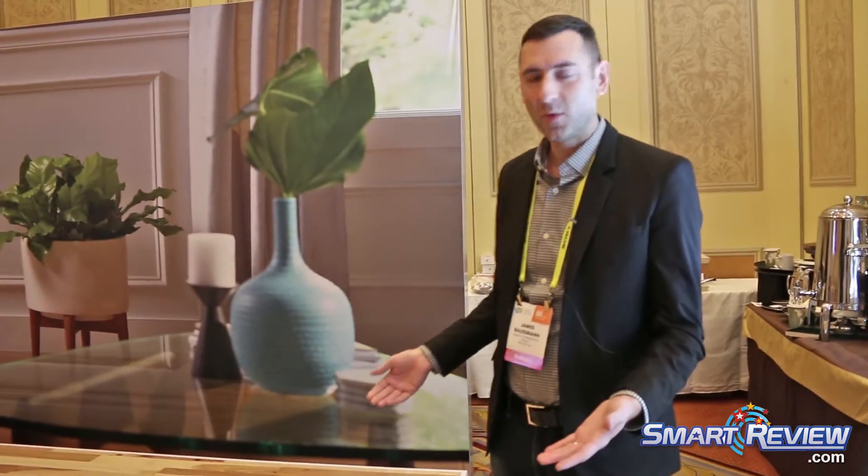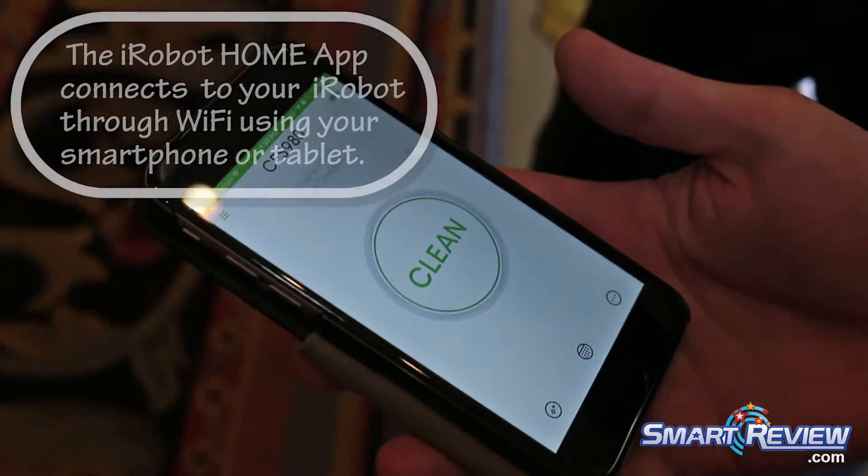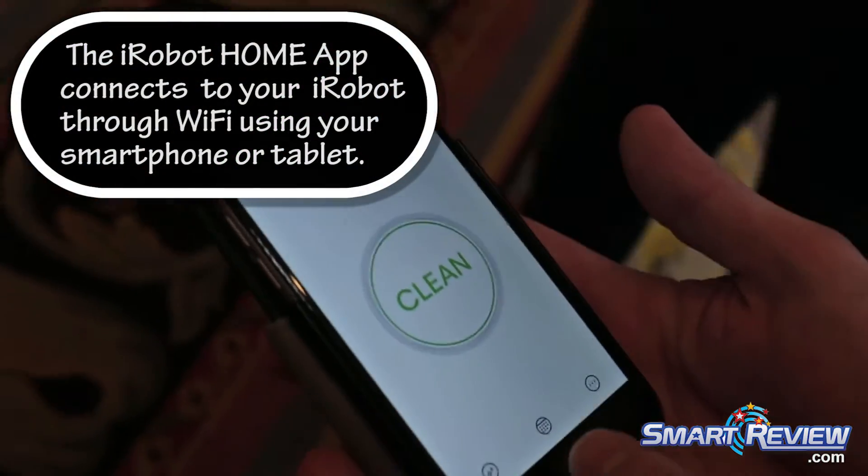These are connected robots. Another thing that's really cool about our new 900 series is we have our iRobot Home app. We've taken a lot of the functionality that was previously on board the robot and moved it to the app.